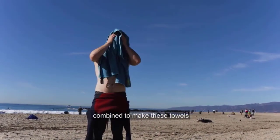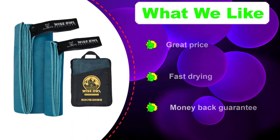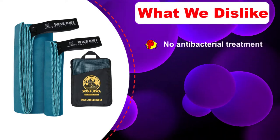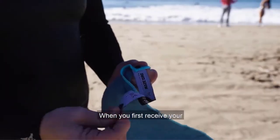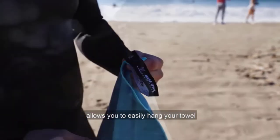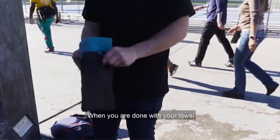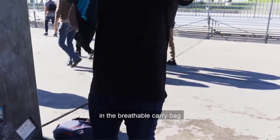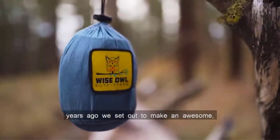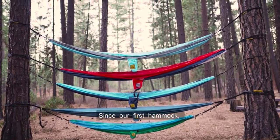The only downside to this towel is that it doesn't have any antibacterial treatment, but that can actually be a huge plus for those looking for a chemical-free towel alternative. Two offers from Wise Owl Outfitters make this a savvy purchase: one is their two towels for the price of one sale, which makes the already inexpensive fourteen-dollar price tag an absolute steal. They also offer a money-back guarantee, promising to accept the towel back no questions asked if you aren't satisfied for any reason.